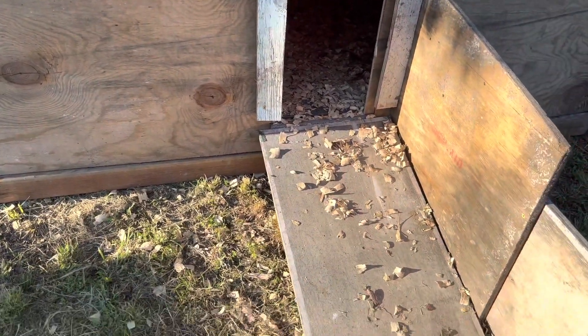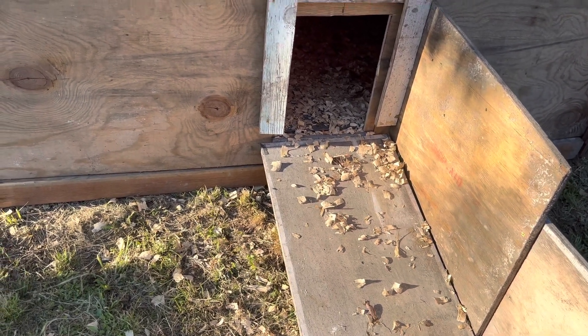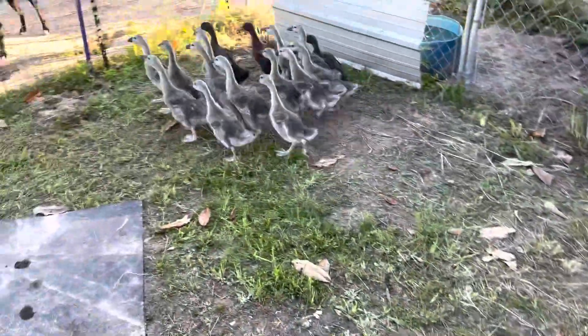They have not learned by command to go to bed like the older Khaki Campbell ducks have learned how to go to bed. This is their little pool, and this is the herd.